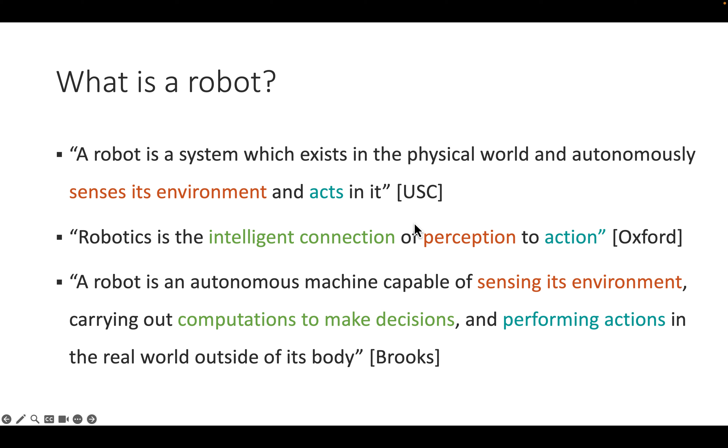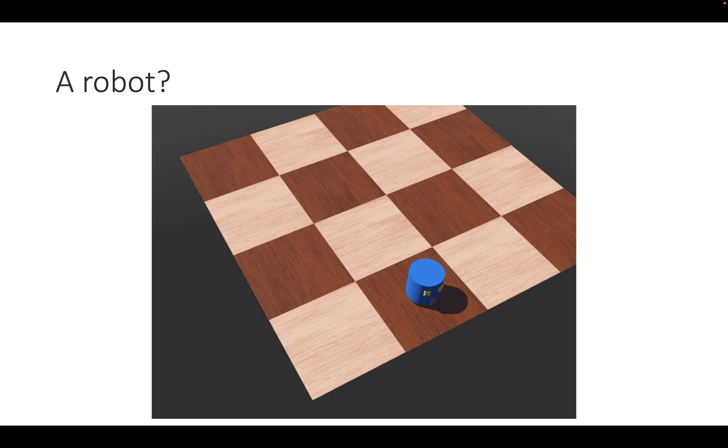Rodney Brooks adds the qualifier 'outside of its body' to exclude computers — it has to do something not happening within the machine itself. So the dishwasher and espresso maker are not really robots; something has to happen outside the embodiment of the machine.